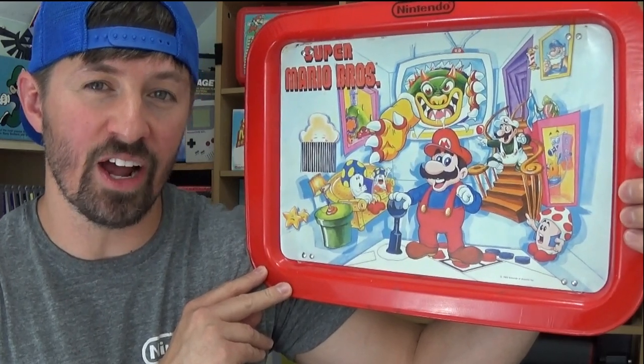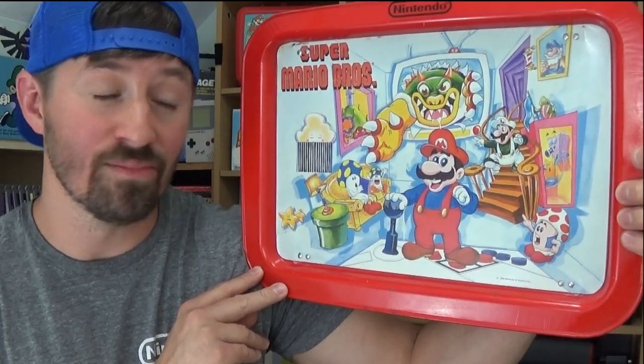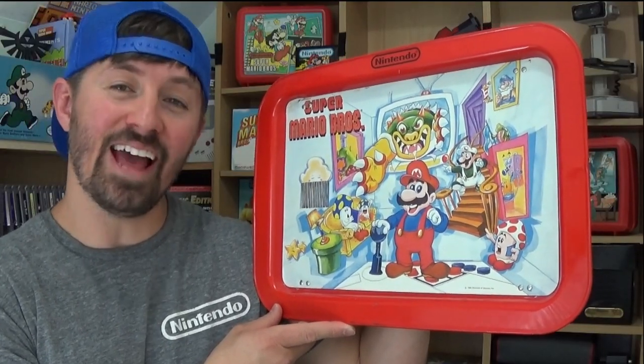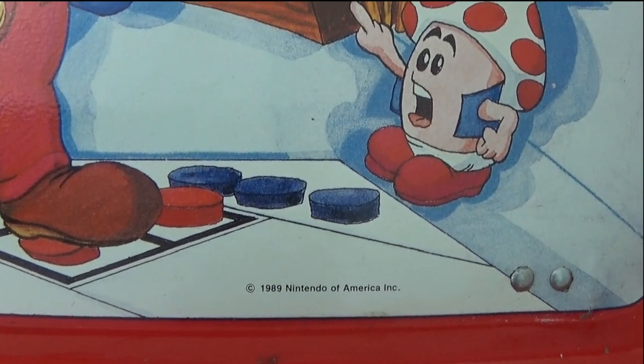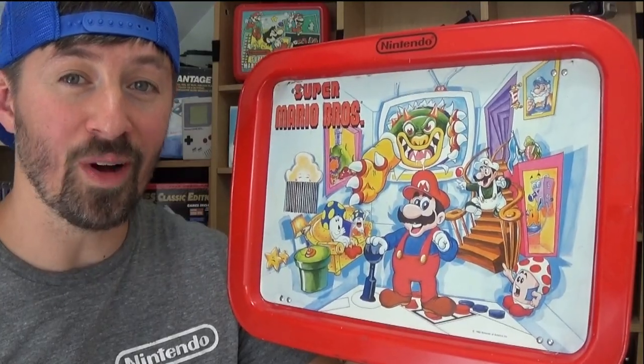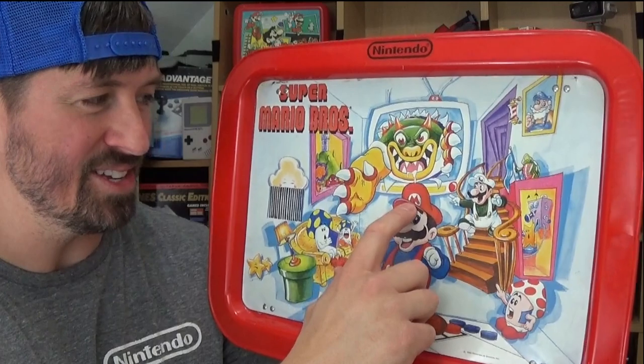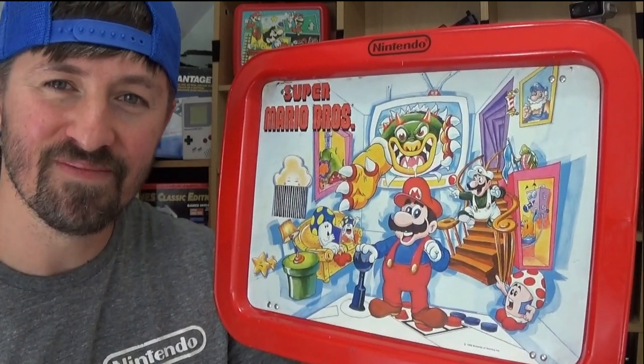The first thing you'll probably notice about this tray is it has some really strange artwork, which was par for the course for Nintendo artwork back in the late 80s. I did some research and found out from a volume of Nintendo Power that the artwork is actually concept art for the Super Mario Brothers Super Show. You can see the same artwork on page 93, though there are some subtle differences. This was licensed in 1989 by Nintendo of America. The first thing I always notice is Bowser — he looks so weird and creepy. What's wrong with his eyes? Why is he drooling? He just looks not refined.